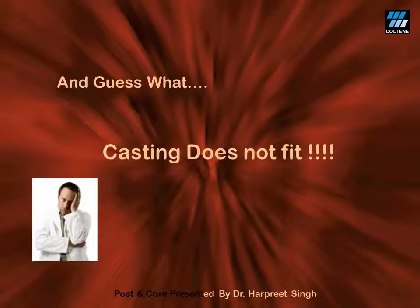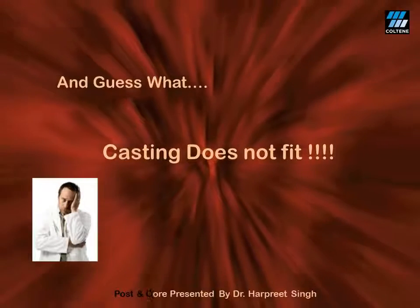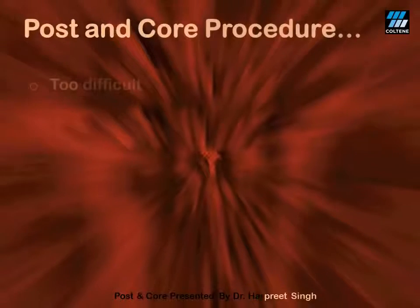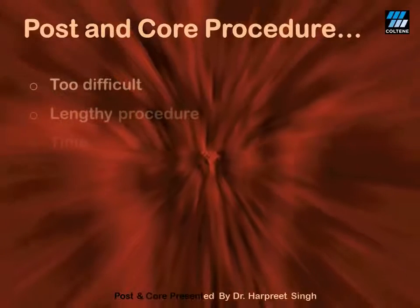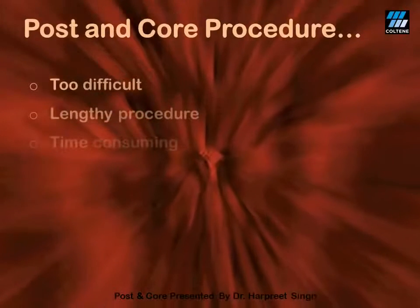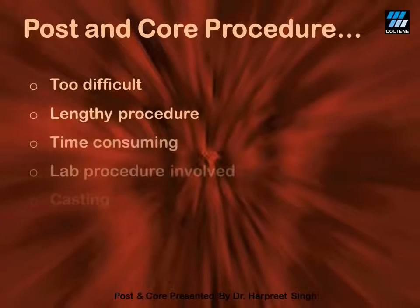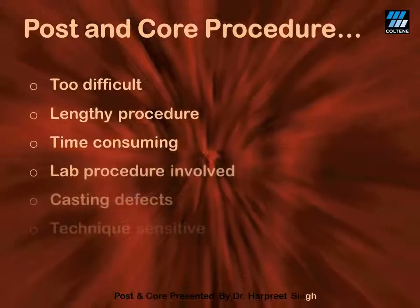But friends, at the end of the day, who is at harm? Well, it's you and your patient. We thereby start thinking that post and core procedure is too difficult — a very lengthy procedure, a hell of time consuming. And since the lab procedure is involved, there are casting defects. And of course, it's a technique-sensitive procedure.